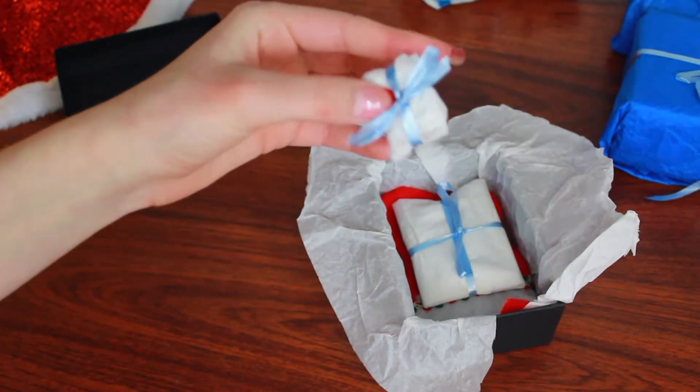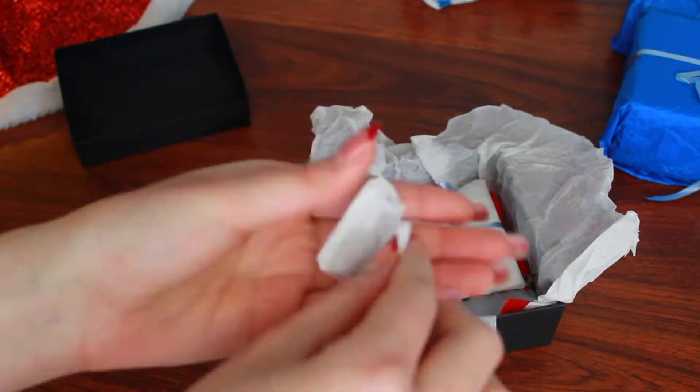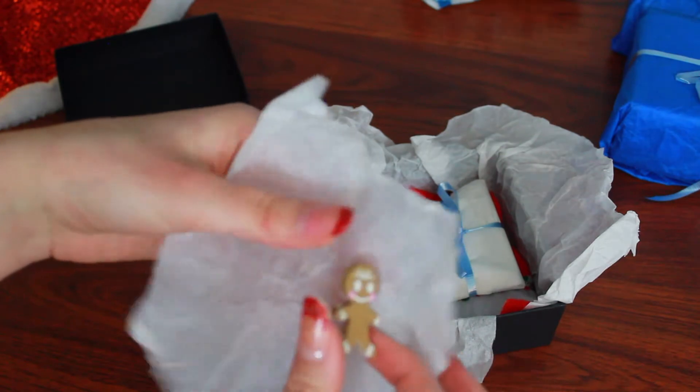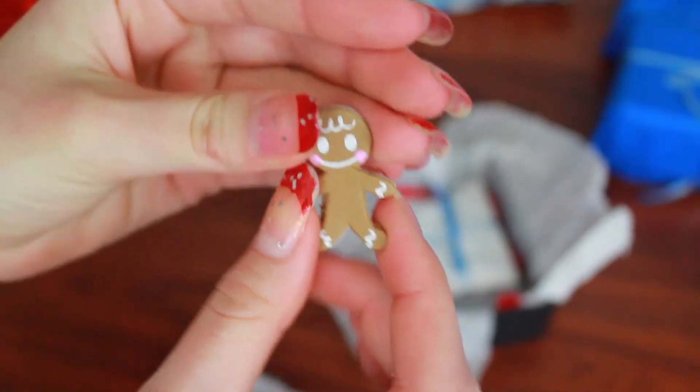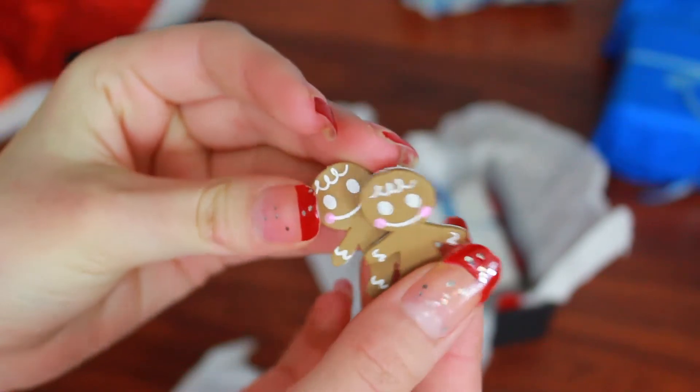This is so tiny — I wonder what this could be. This is so cute! Next, we have these two little gingerbread cookies for the American Girl dolls.